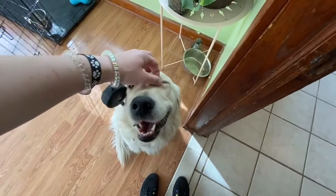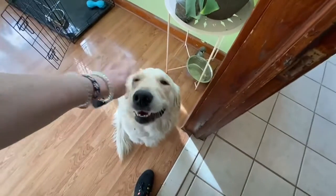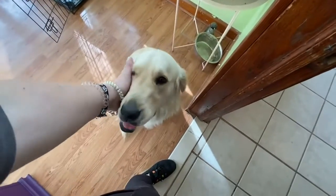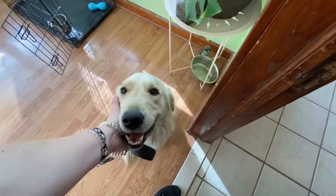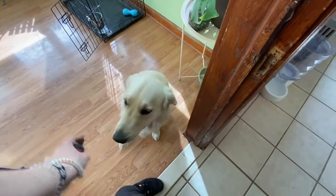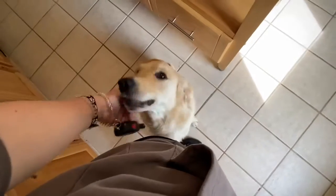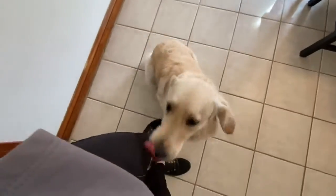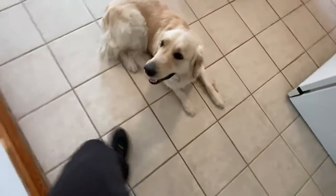Next we're going to walk around the house a little bit and Buffy's going to be in a heel. It might seem silly to have your dog in a heel when you're not even on a walk, but it teaches the dog a nice way to move through the house without barreling from room to room and knocking people over. I'll tell her heel, pat my leg, and start moving. She sticks to my left leg like glue. When I stop, she also stops. Good girl. Then I can put her in a down.